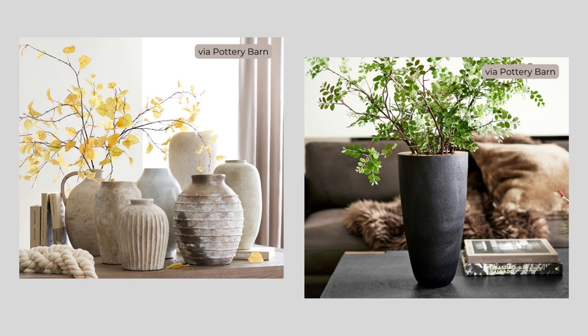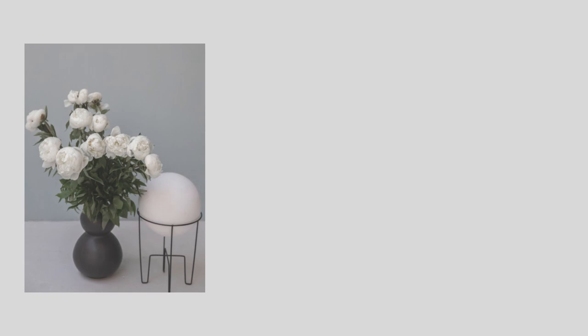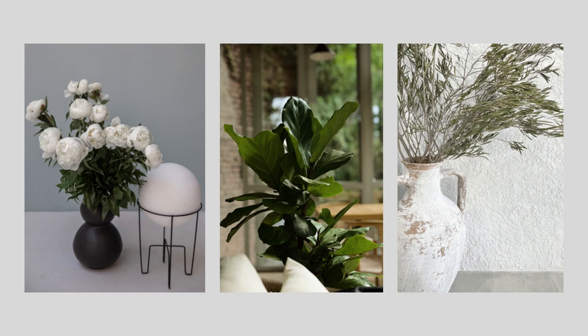Fill those beautiful pots and vases with flowers, cut greenery, or plants to complete the organic feel. Add a few statement plants for each room, just enough to create interest and balance, and add a touch of nature.